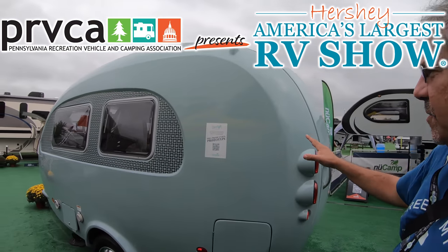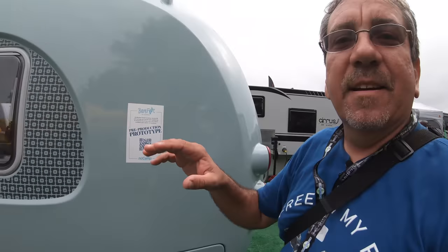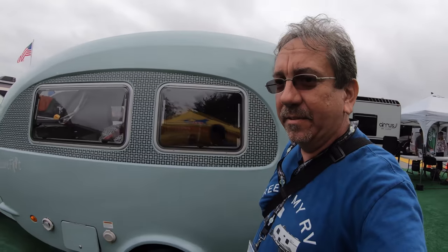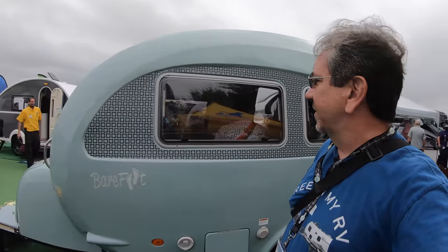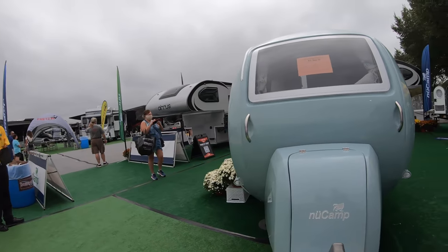This is a pre-production prototype. They have a QR code if you guys wanna scan the screen so you can check it out, and there's a bunch of people in there, but let's see if we can take a quick look.